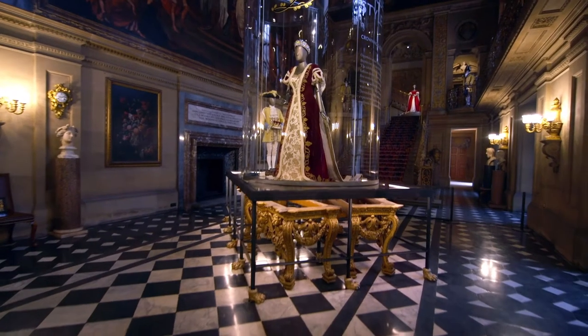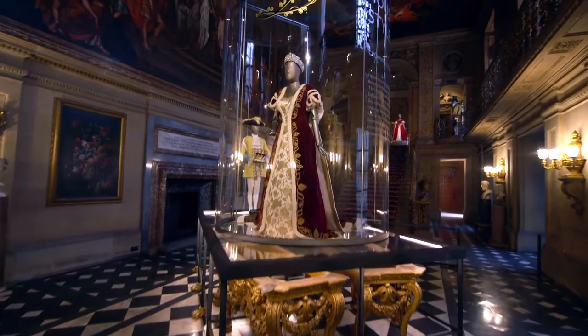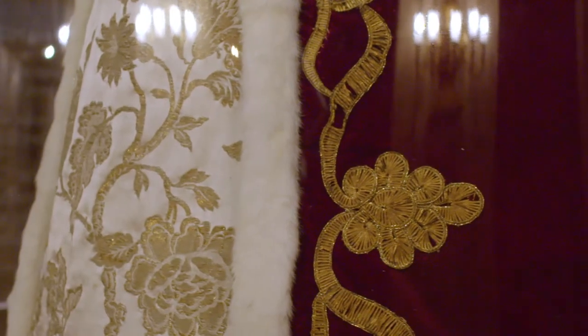What's fabulous when you walk into the painted hall is that you're hit immediately by the luxury of the textiles in those coronation robes, juxtaposed with the unravelled edges of the McQueen.